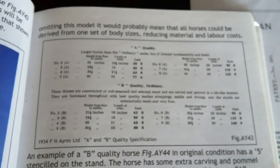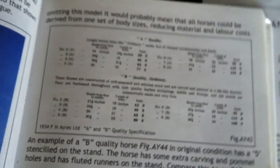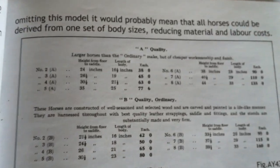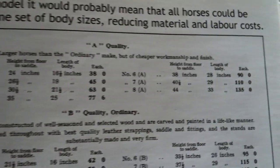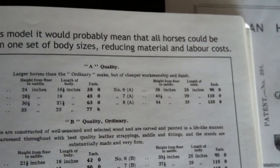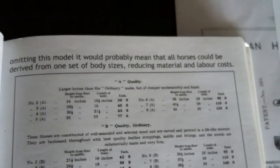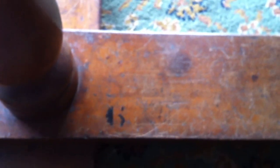Here we have a 1934 catalogue, and it talks about A quality. I can see a size 6, and it talks about it being 38 inches from the floor to the saddle, and the length of the body being 28 inches long. So we can confirm this with our horse — initially the horse has got 6 stamped on the stand.